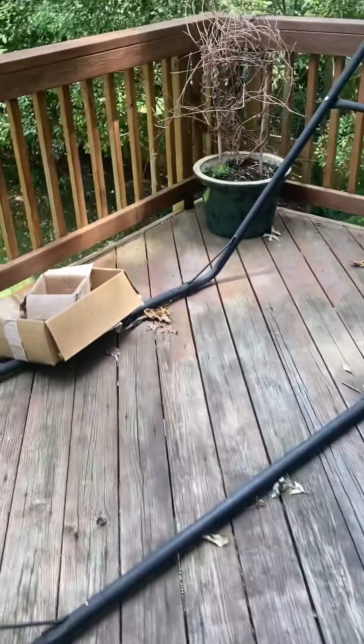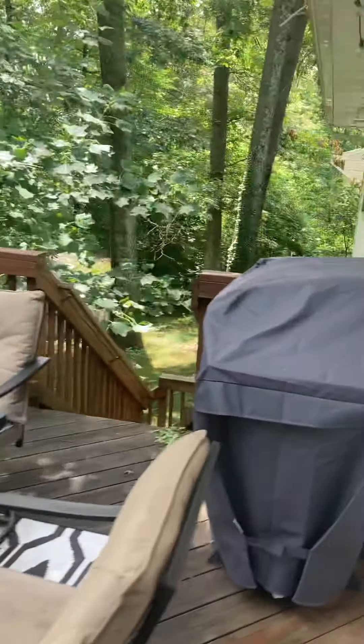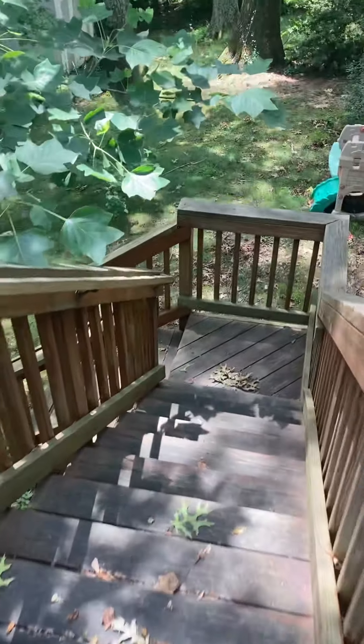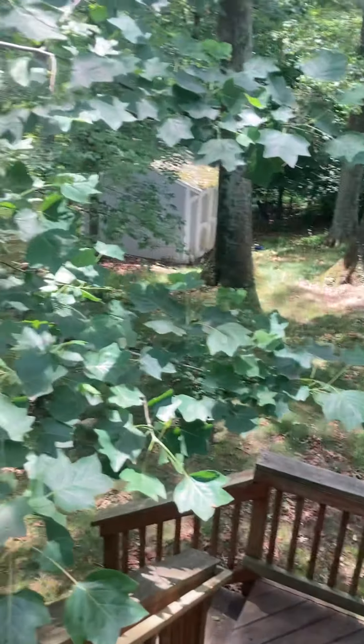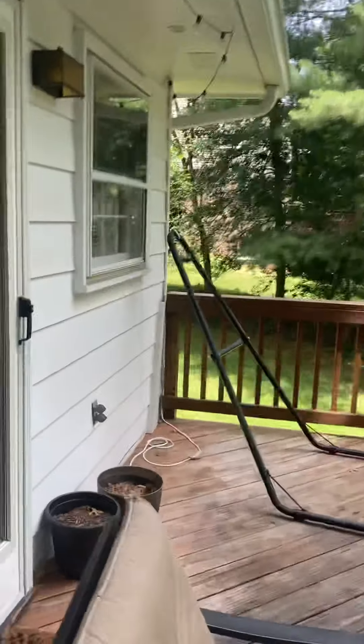Off of the dining room is a deck area. Flight of stairs going into the yard. Yard is not fully fenced. I know it's hard to see through these trees, but you do have a large grassy area in the back.